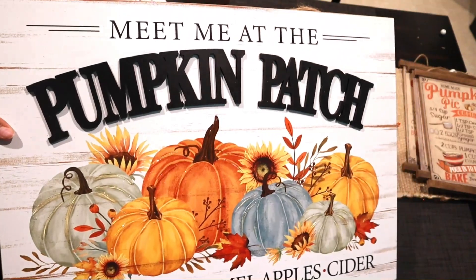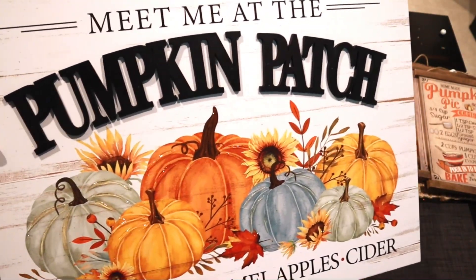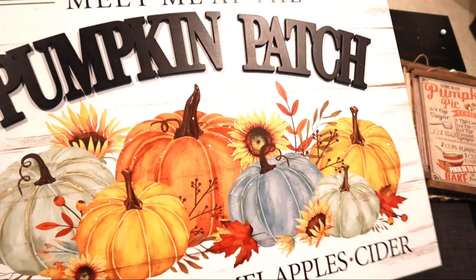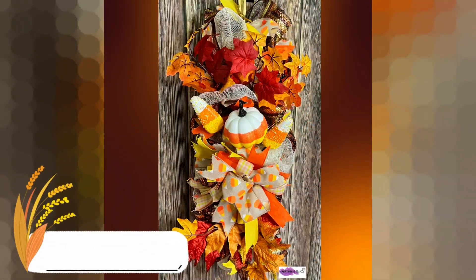The last thing I picked up is from Hobby Lobby — this sign that says 'Meet Me at the Pumpkin Patch.' I've been eyeing this sign every year and never got it, but today was the day I finally picked it up. That sign is heavy too!